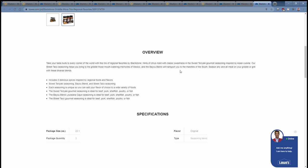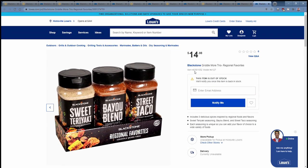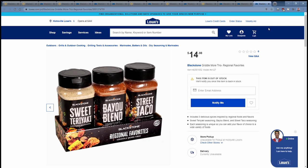Links to all the products I've shown you today are available in the description below. These are the new products I found on Lowe's website, along with the two new Air Fryer models. I hope you enjoyed this video. If you did, please like it and share it with your friends. Don't forget to subscribe and ring that bell. Thanks for watching everybody — we'll see you next time.